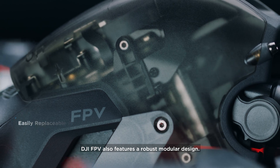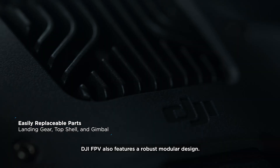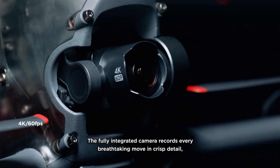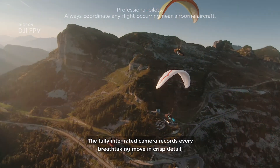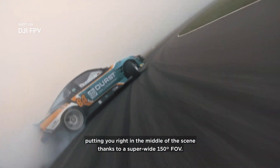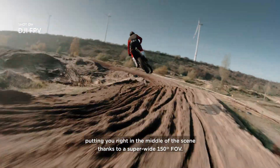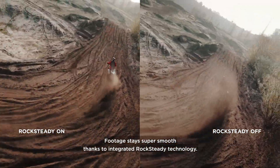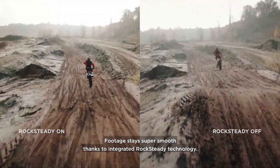DJI FPV also features a robust modular design. The fully integrated camera records every breathtaking move in crisp detail, putting you right in the middle of the scene, thanks to a super-wide 150-degree FOV. Footage stays super-smooth thanks to integrated Rocksteady technology.